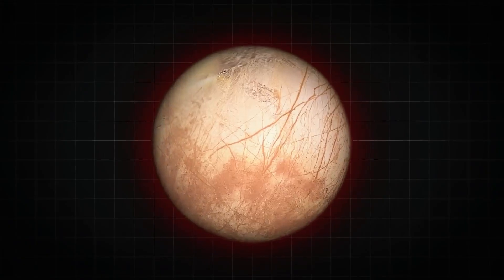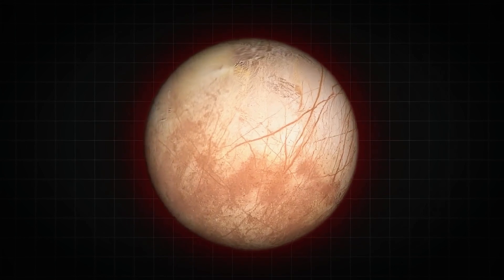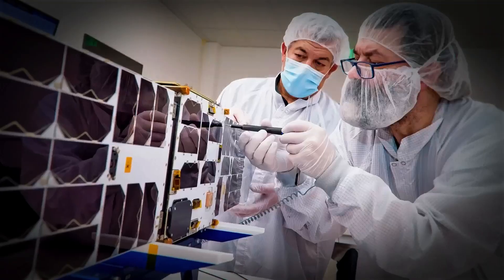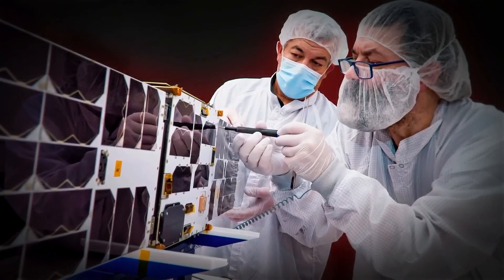While scientists remain cautiously optimistic, Europa Clipper might just uncover the clues that will lead to the discovery of extraterrestrial life — or at the very least, signs that life could have once existed.